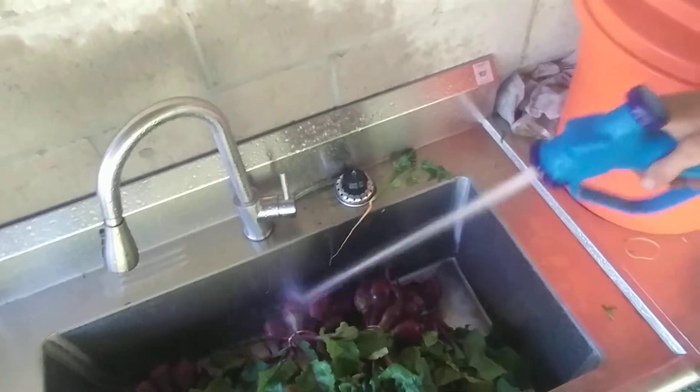We've also got some beets going in here. I'll be spraying up here — CB and cedar — getting a good spray down. And then I'll do the same with my beets, just taking them to the drying table so they dry nicely and are ready to go for the market.